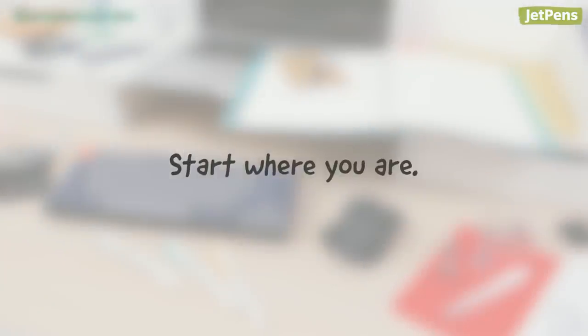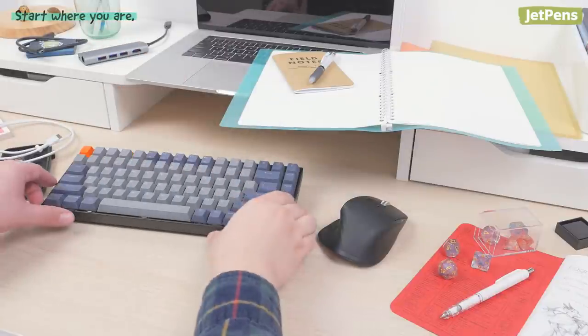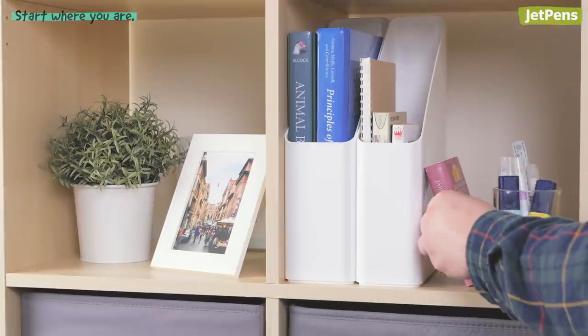Instead of trying to organize your entire house in one go, start where you are. We spend a lot of time at our desks, so most of our organizing tips will focus on this space. You can easily apply this method elsewhere too, like your bedside, bookshelf, or kitchen.